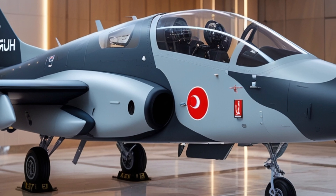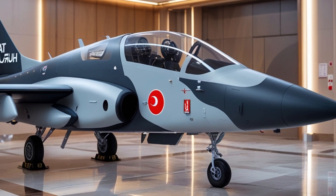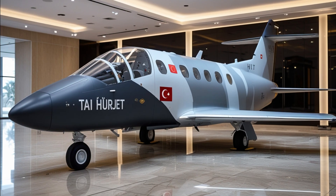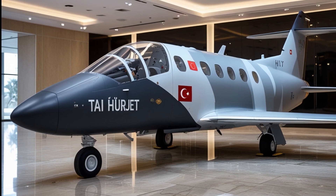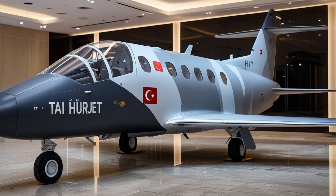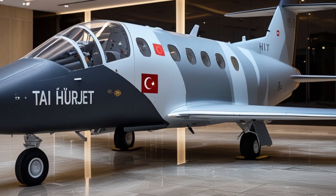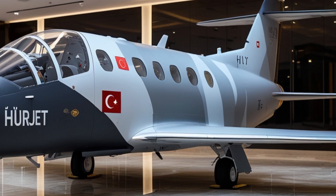At first glance, the Herjit's sleek aerodynamic frame and sharp lines scream fighter jet, and that's no coincidence. It's built to prepare pilots for 4.5 and 5th generation fighters like the F-16 and Turkey's upcoming K-N Stealth Fighter. But don't be fooled — this jet isn't just a classroom in the sky. It's combat-ready.